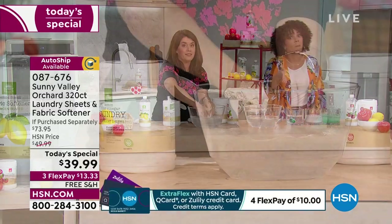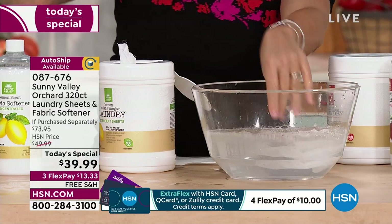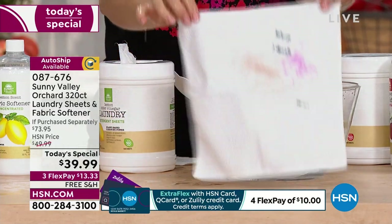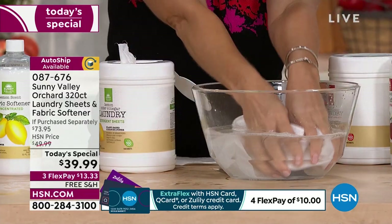If you get auto ship, you're talking about taking care of yourself into 2024, because this is such a powerful thing that is effective and easy.